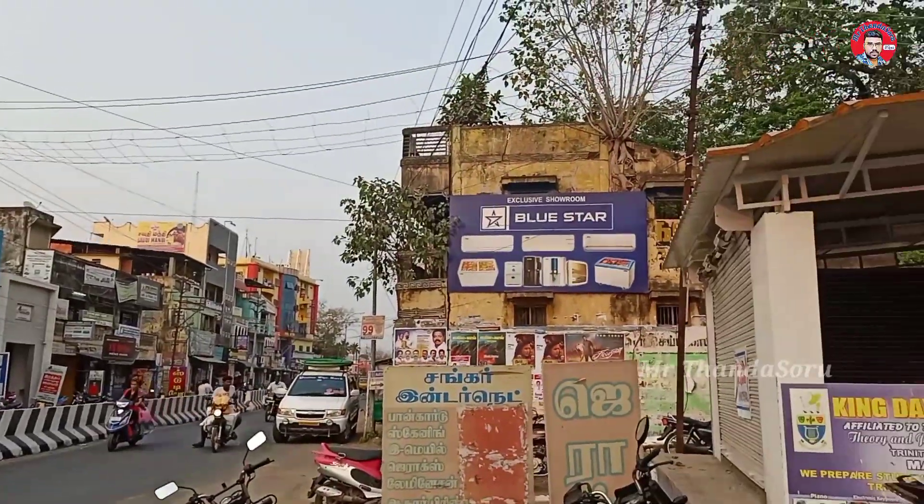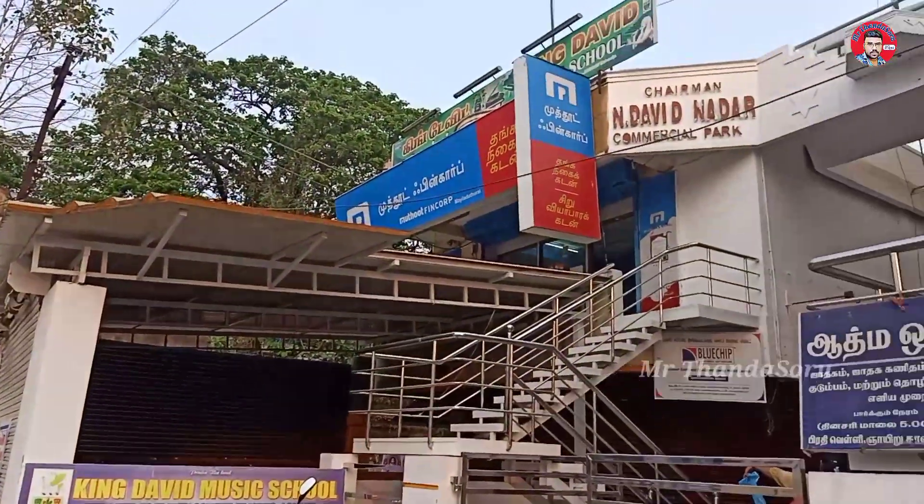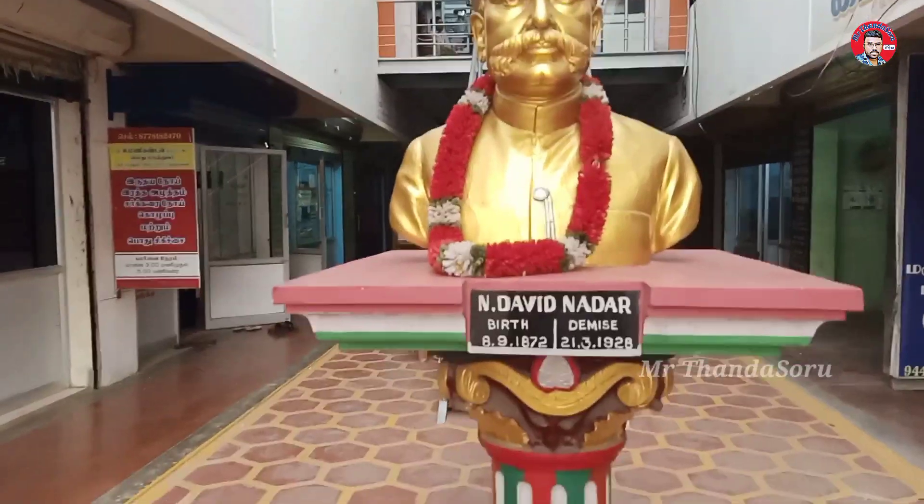Welcome back to my channel, Mr. Dandas. Where are you from? This is the exact location. There is a fish aquarium in the store.